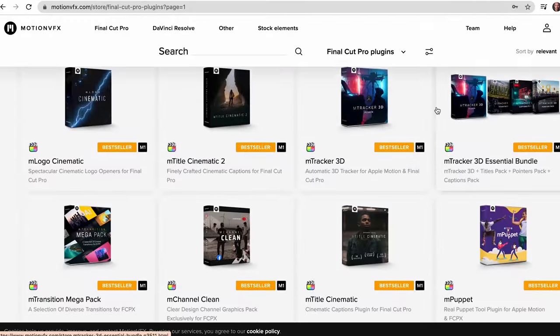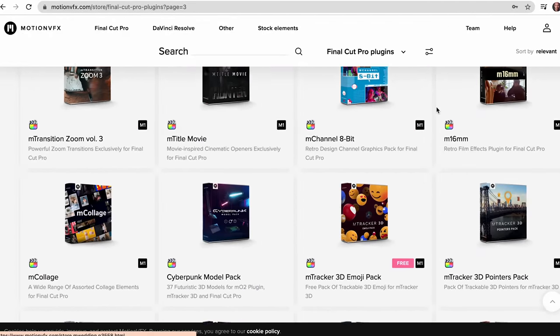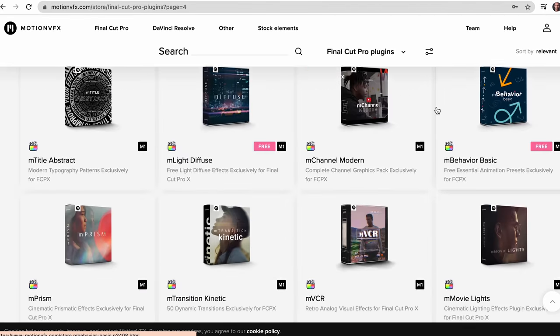Big thanks to today's sponsor, Motion VFX. They make incredible plugins for Final Cut Pro and DaVinci Resolve. I'm going to be using their plugins to give my footage a final look. We'll talk about that in a little bit, but first let's talk about how I shot this footage.